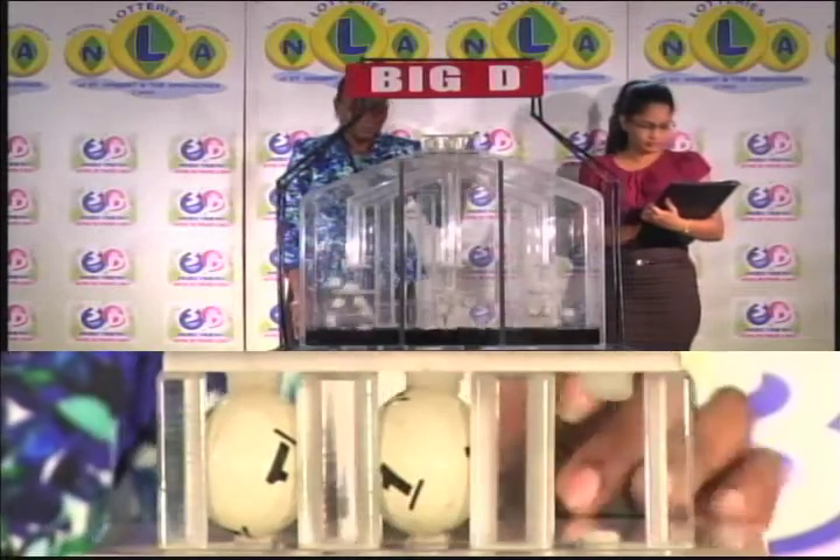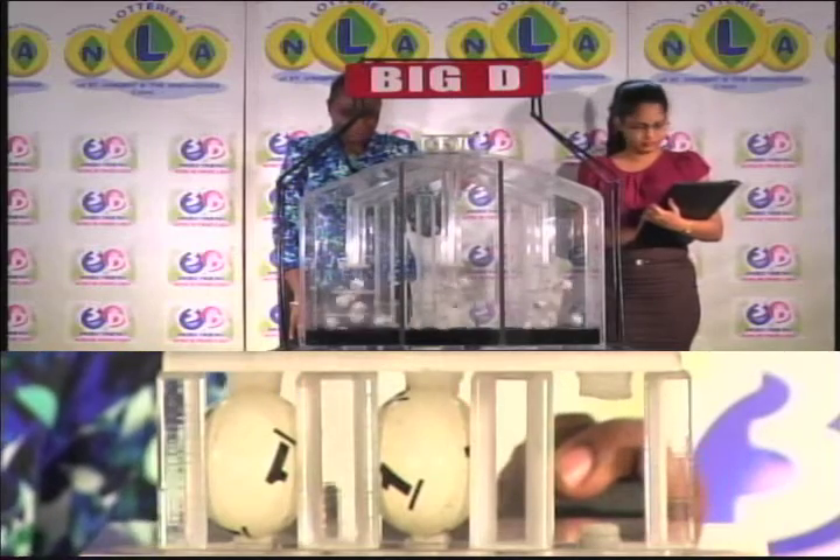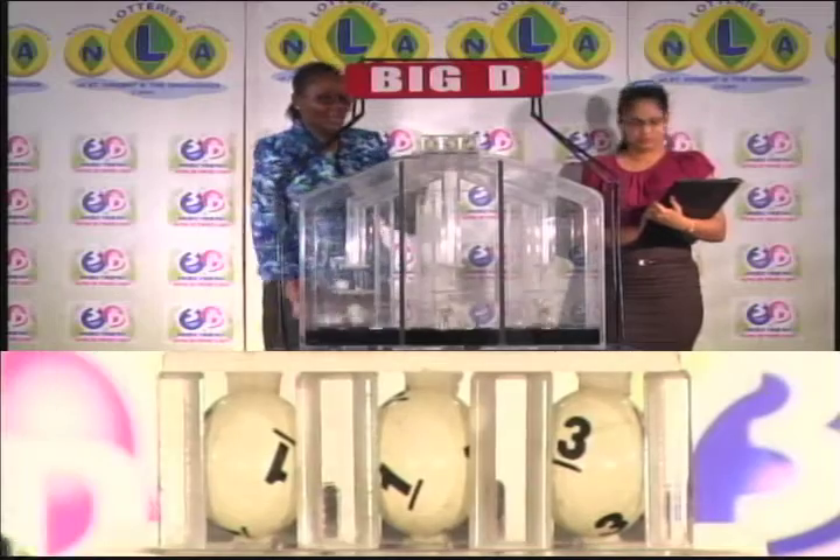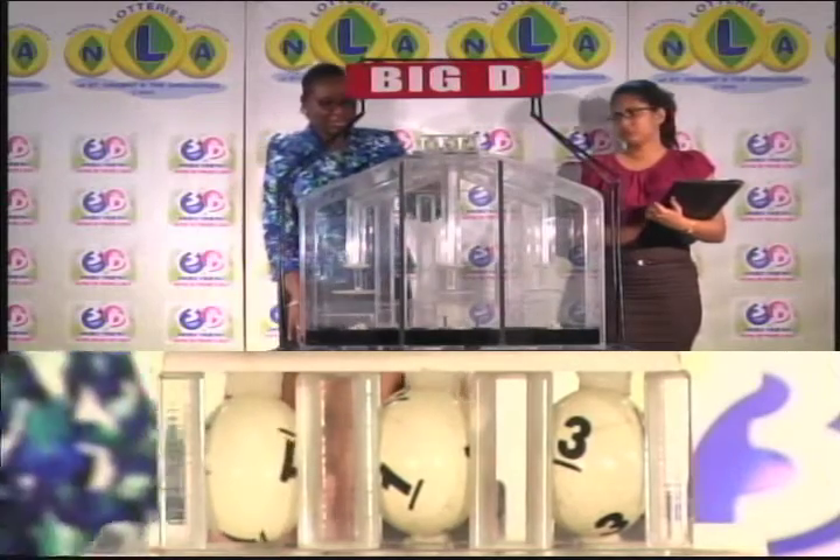1 is followed by 1, and the final ball is 3. 1, 1, 3 is the Big D winning number.